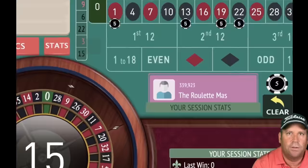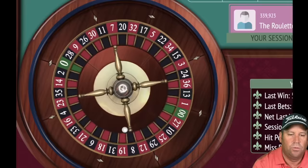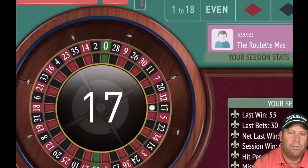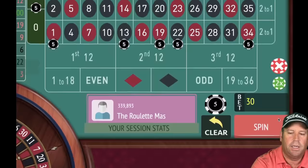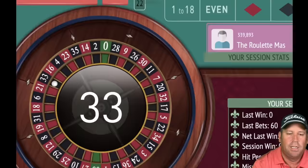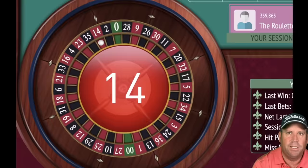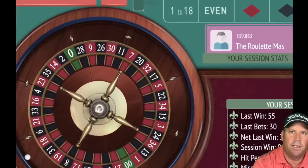We're two minutes 12 seconds in out of 15. Win — increasing from five to ten. 17 black — loss, back to 30. Being patient and waiting for that run. Once we go on that run we're going to make a lot quick and then cash out. 14 red — win, increasing to 10 on each.